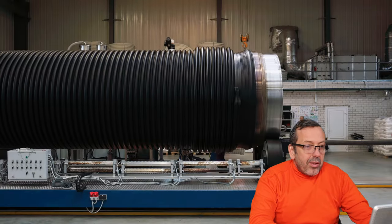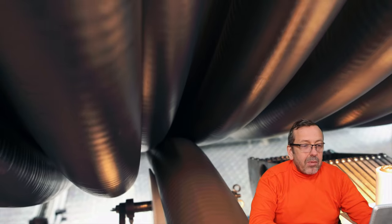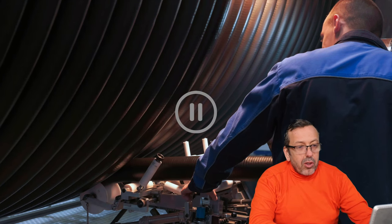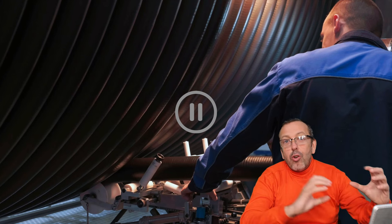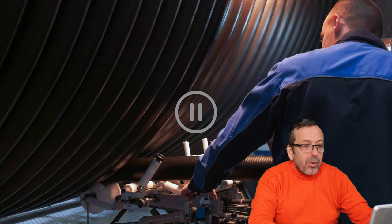Now you can see they add another profile on top of the first profile — we call it the Olympic profile because it looks a little bit like the Olympic symbol. So it seems the pipe is very stiff.